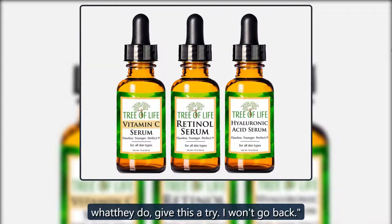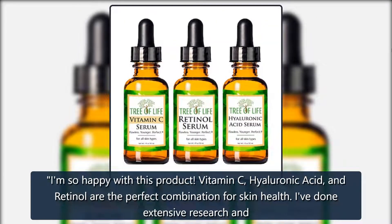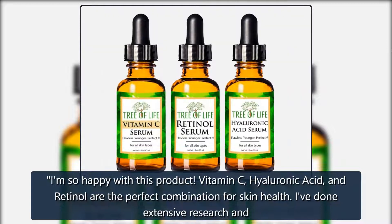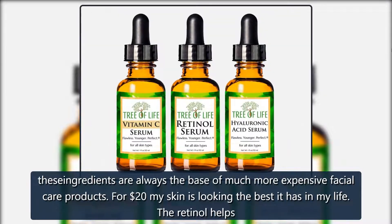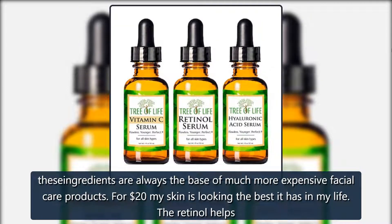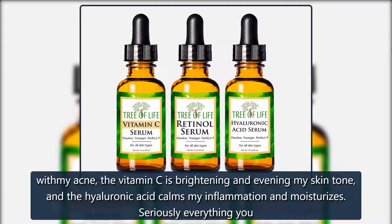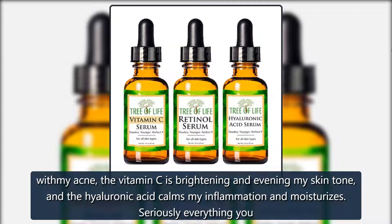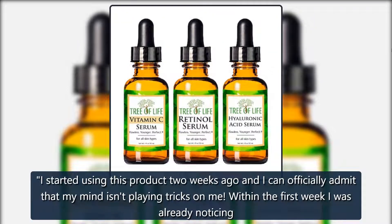I would suggest that anyone who feels even a twinge when spending what they do, give this a try — I won't go back. Vitamin C, hyaluronic acid, and retinol are the perfect combination for skin health. I've done extensive research and these ingredients are always the base of much more expensive facial care products. For $20, my skin is looking the best it has in my life. The retinol helps with my acne, the vitamin C is brightening and evening my skin tone, and the hyaluronic acid calms my inflammation and moisturizes — seriously everything you need in one kit.